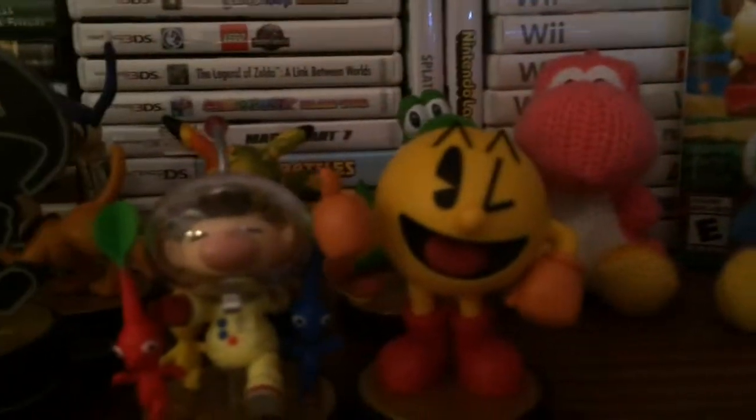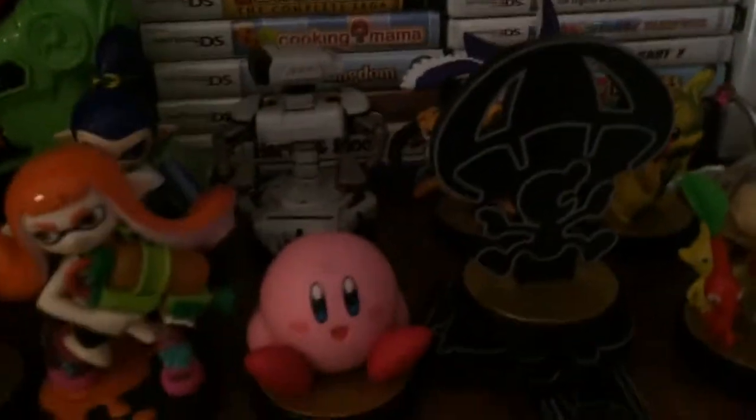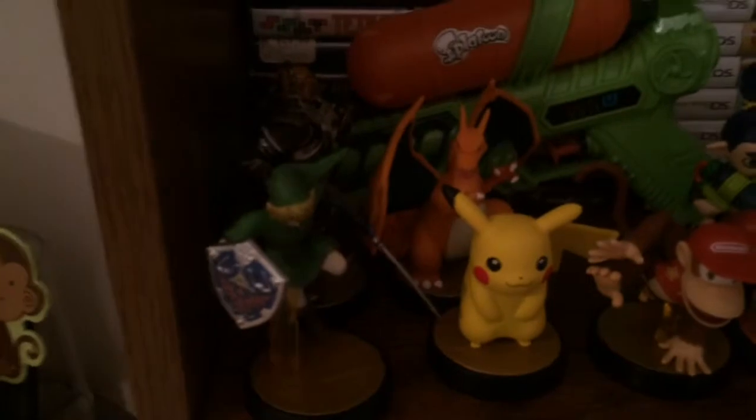Now we're getting to the real stuff. Here's my Happy Home Designer case. My Wii U and Wii, and a couple of GameCube games — not all of them.